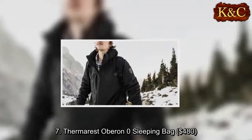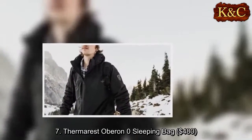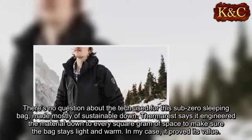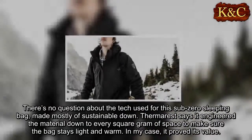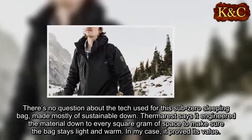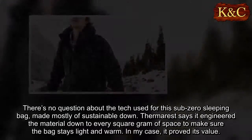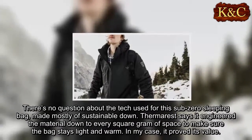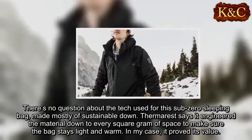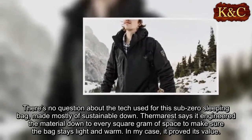Seven: Thermarest Hoberon Zero sleeping bag, $480. There's no question about the tech used for this sub-zero sleeping bag, made mostly of sustainable down. Thermarest says it engineered a material down to every square gram of space to make sure the bag stays light and warm. In my case, it proved its value.